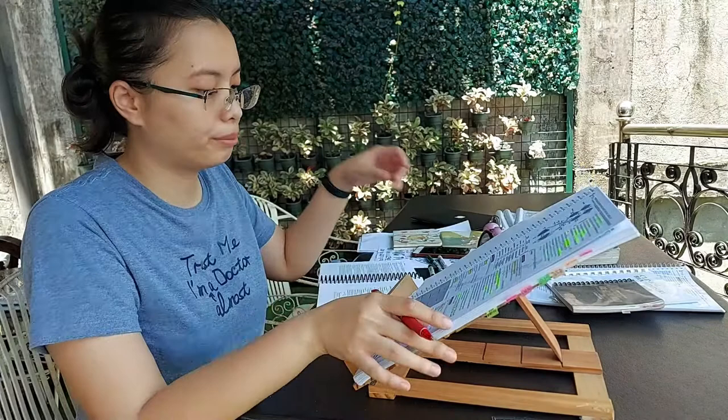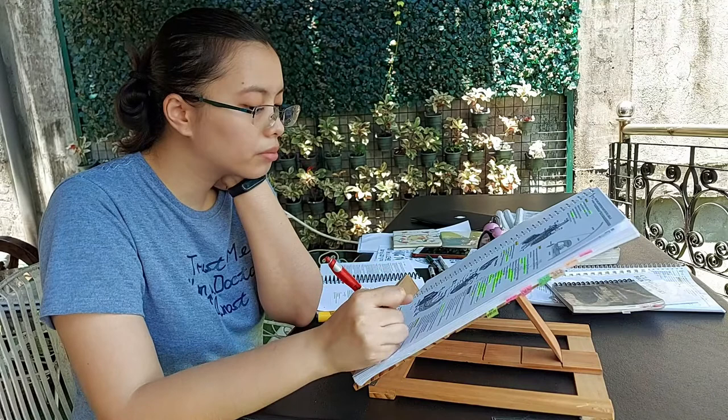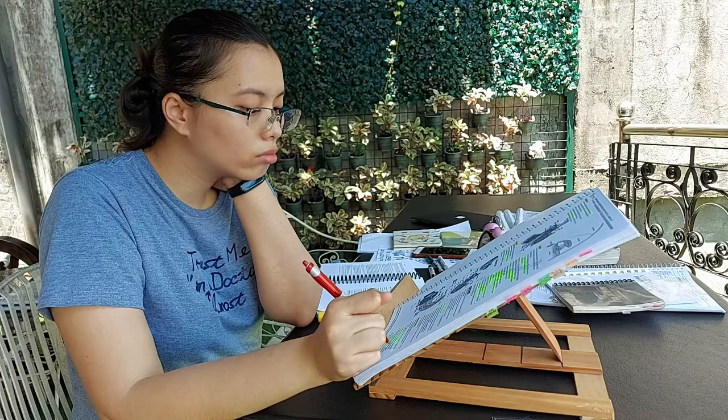Honestly, two months of studying for the med boards is one of the most challenging times of my life. And then the pressure to pass, not only from myself, but also from family and friends.